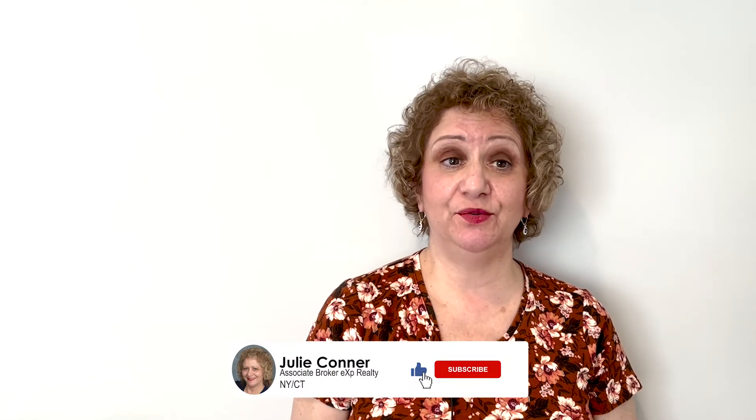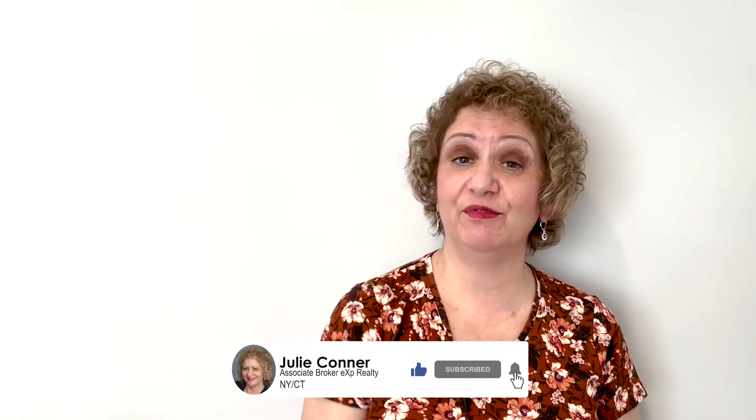I hope you learned a lot from this video. If you like it, please subscribe to my YouTube channel for more real estate tips — thank you for watching.